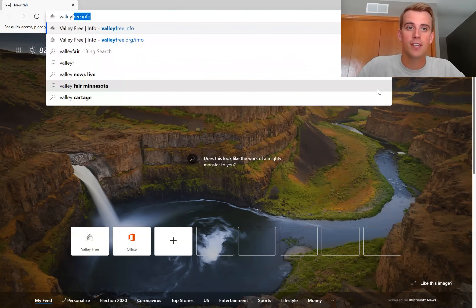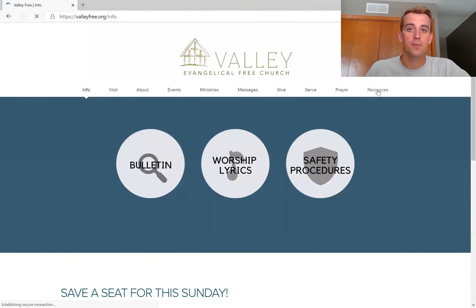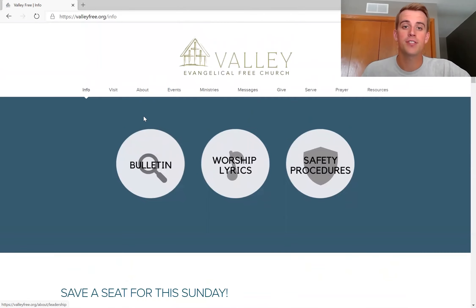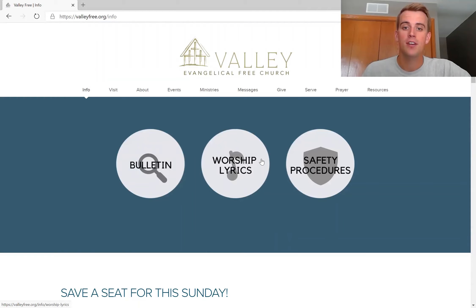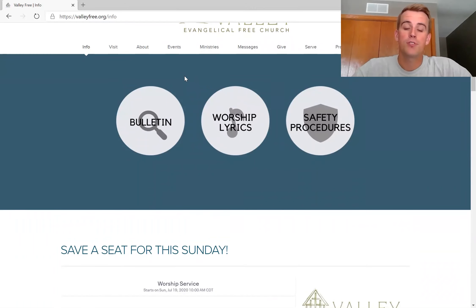First, you can go to valleyfree.info. This page should look familiar if you've been joining us for outdoor services — the worship lyrics as well as safety procedures. This is going to be our new hub of information as we're moving to more contactless services, such as with the bulletin and worship lyrics when we've been outside.